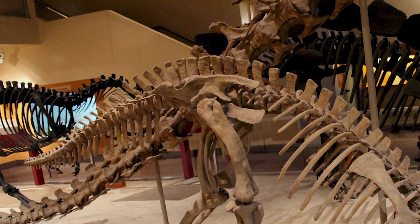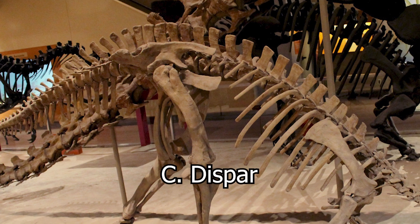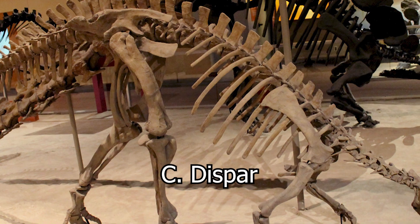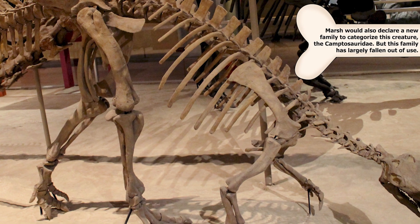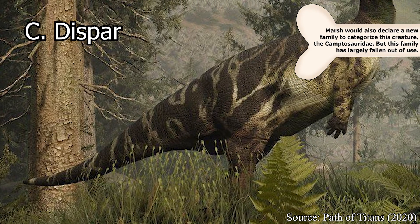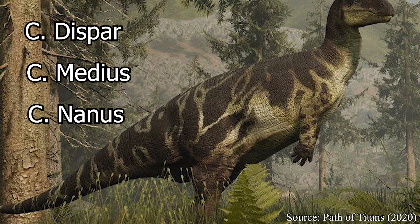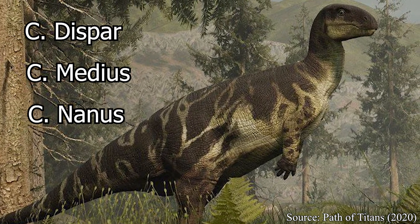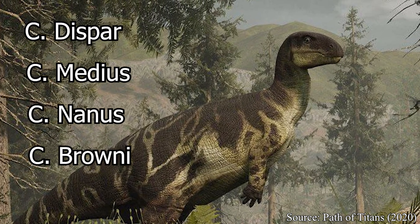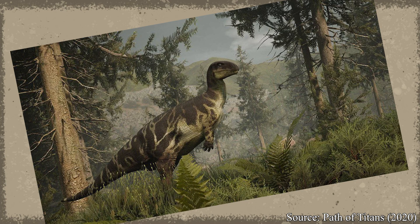Alongside this original genus name, Marsh would provide the species name Dispar, and as more and more specimens were recovered from the Como Bluffs and other parts of the American West, the number of species would only increase. By 1894, Medeus and Nannus had joined the fold, and in 1909, paleontologist Charles Gilmore would add in another two: Browneye and Depressus. Seems like Gilmore was in a bit of a mood when he named that one.